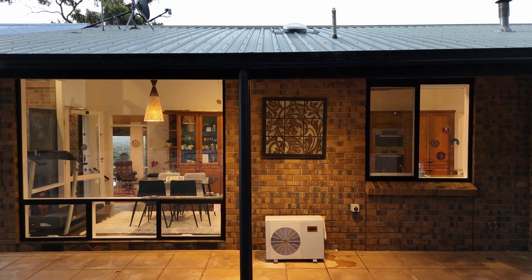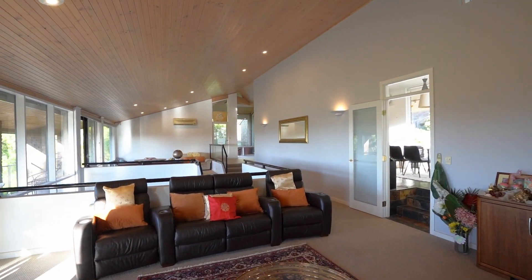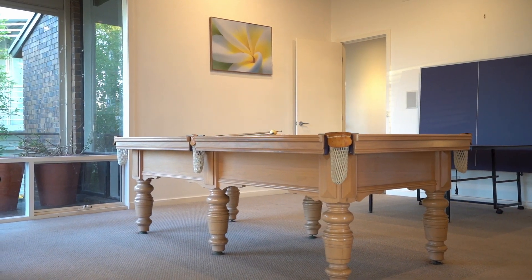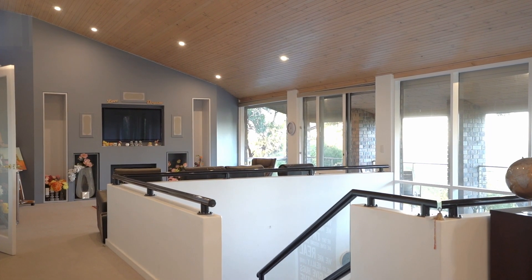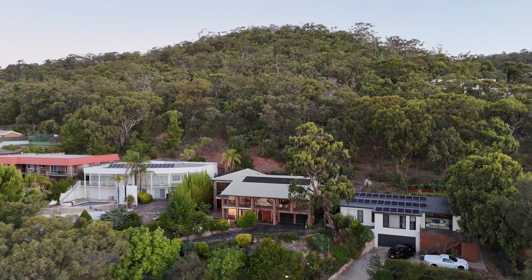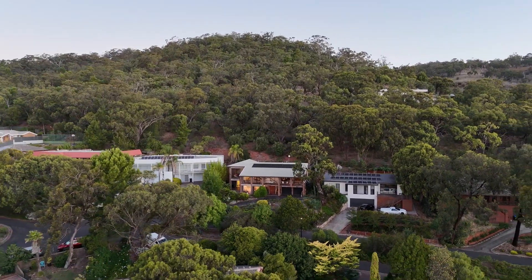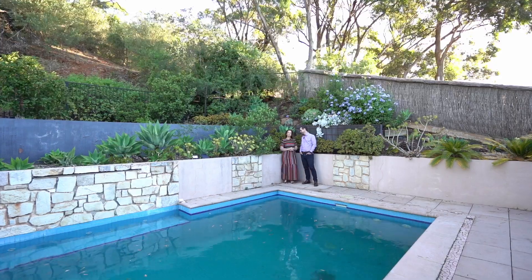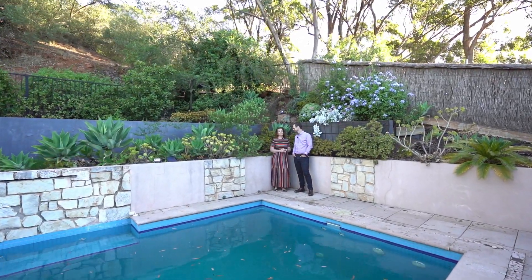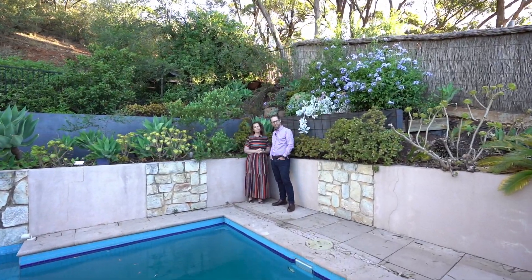Thoughtfully crafted with growing families in mind, this property is not just a home — it's an investment in a coveted lifestyle. Perhaps you envision a modern revival of this residence, which is a rare chance to craft a bespoke haven in such an enviable locale. Your vision, combined with this unique canvas, promises a return on investment that transcends the ordinary. This is your exclusive invitation to experience the epitome of Adelaide living. Reach out to us today to discover the amazing potential of this sensational Foothills Retreat. We look forward to seeing you at the Opens.